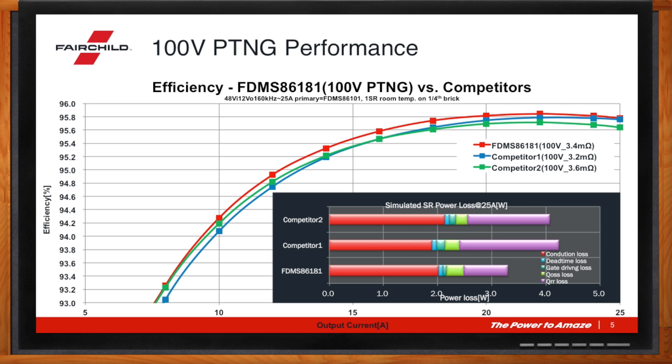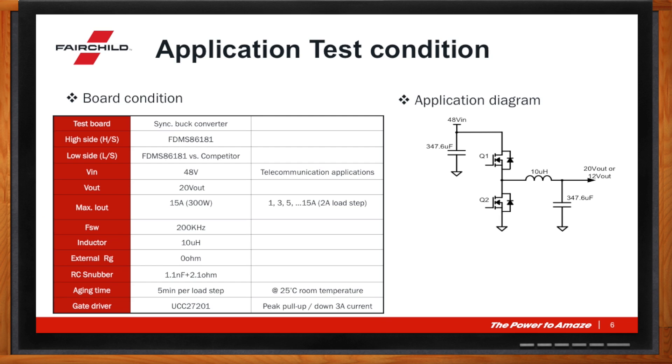What kind of applications would this be really good for? The application we're showing here is a mid-voltage synchronous buck with a 48-volt input. To compare the technologies of both Fairchild and competitors, we keep Q1, the high-side device, the same — we use Fairchild for both Q1. But for Q2, one board uses Fairchild and on the second equivalent board we use a competitor's device. With this synchronous buck converter, we compare the efficiency, the thermals, and the overshoot in application.